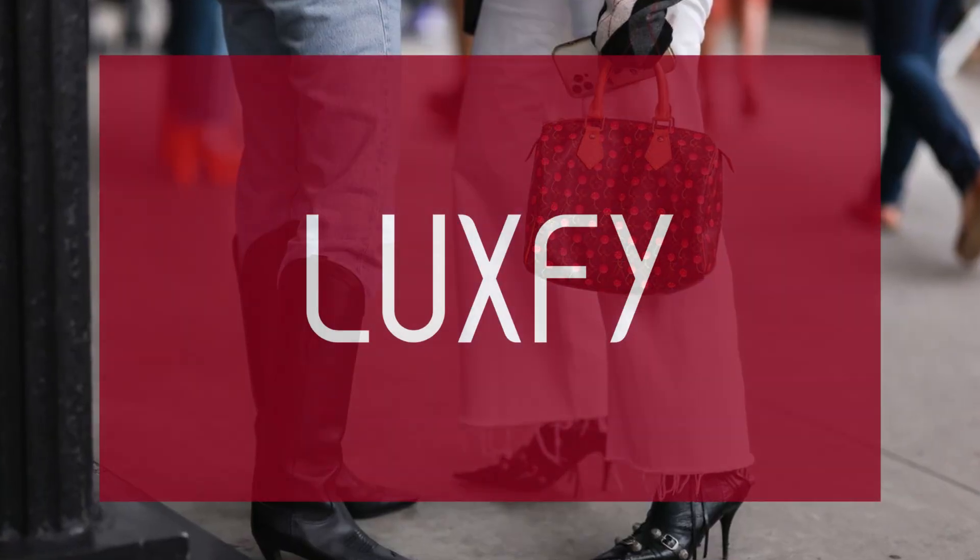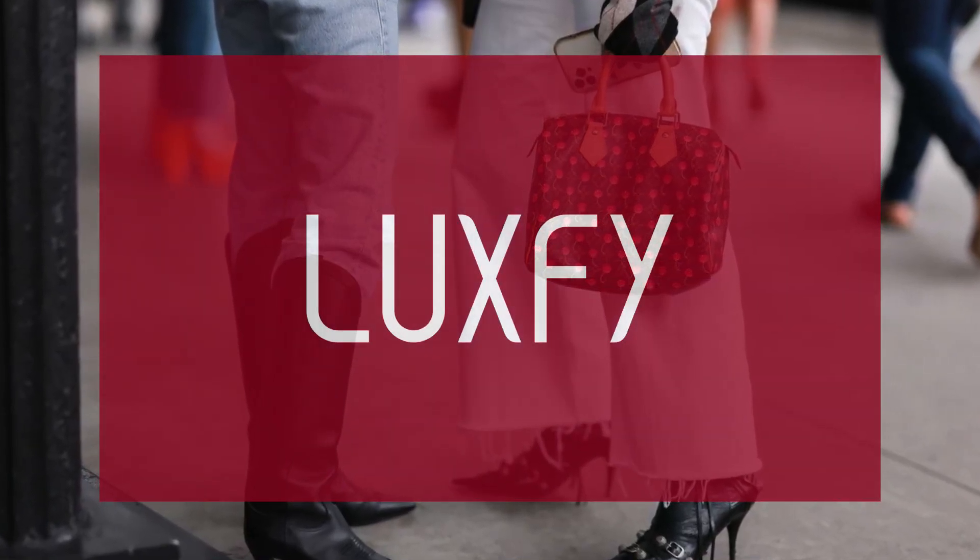If you are new here, welcome! Be sure to subscribe and check out my new website, LuxPy.com.